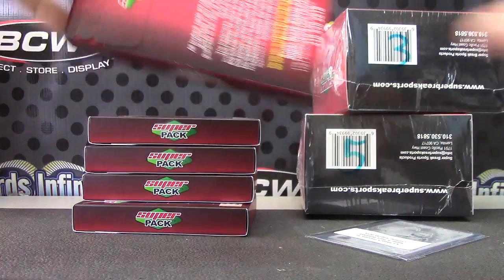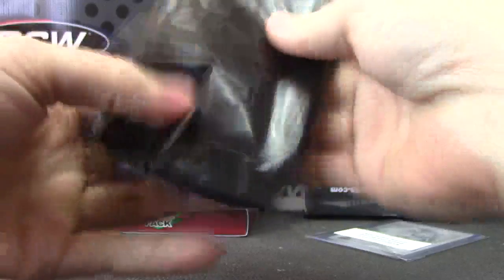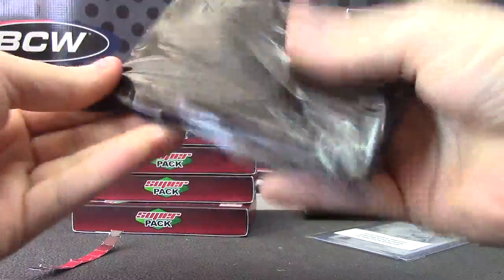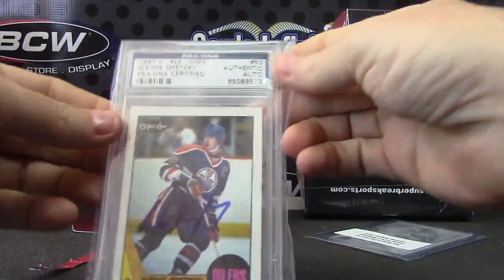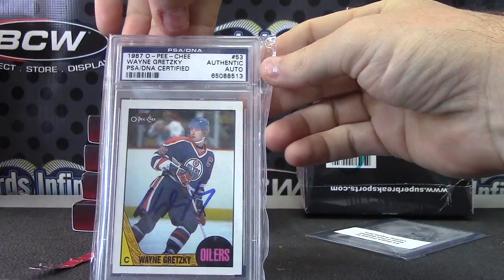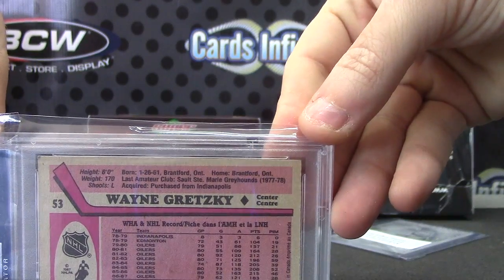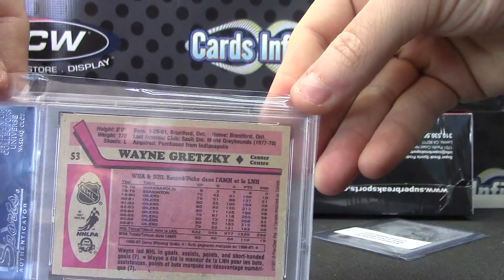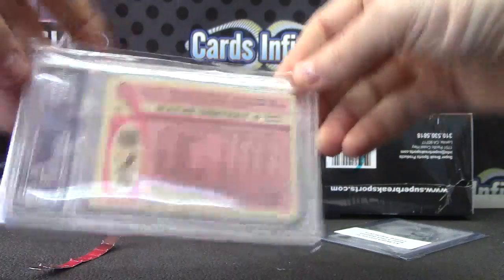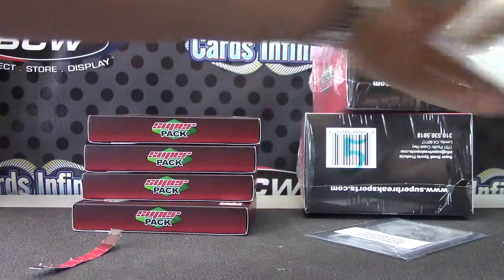Pack two. Oh, we got one of the Gretzky's — 1987 OPG Gretzky authentic autograph. Isn't that his rookie? No, 1978-79 is his rookie. Anyway, 87 OPG authentic autograph. I was thinking it was a '79 for a second — maybe it was '78, it's 70-something. But nonetheless, Wayne Gretzky OPG authentic autograph. That is pack number two. Just one hit in that one — a one-hit wonder.